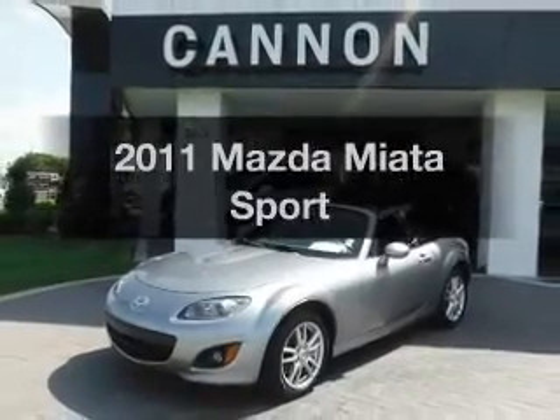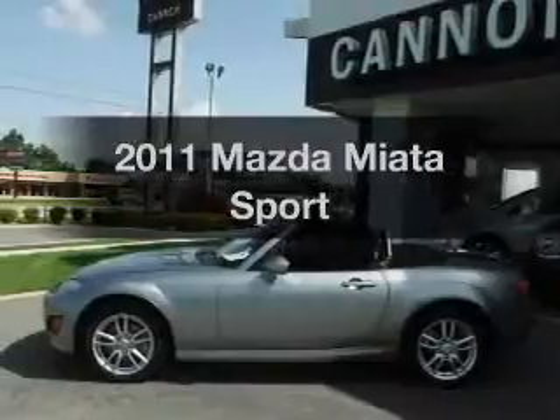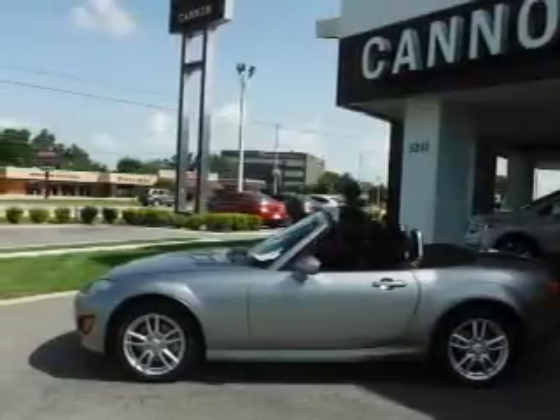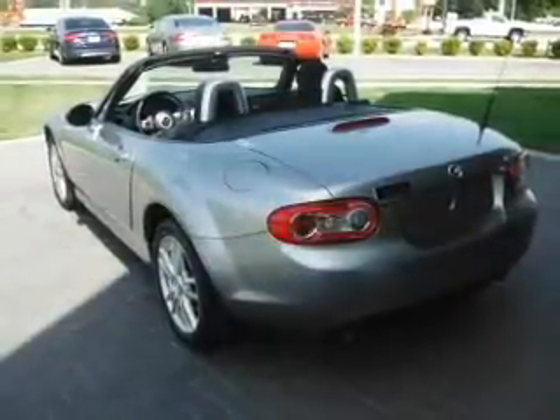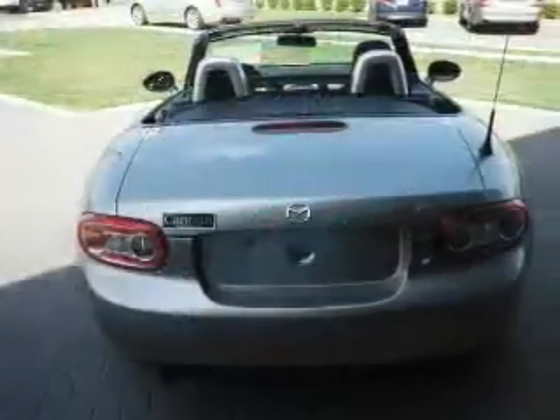Imagine yourself in this 2011 Mazda Miata. If you're looking for a first-rate auto, this one could be yours today. With an efficient four-cylinder engine, the powertrain includes rear-wheel drive, connected to a manual transmission that'll keep you in touch with your vehicle.